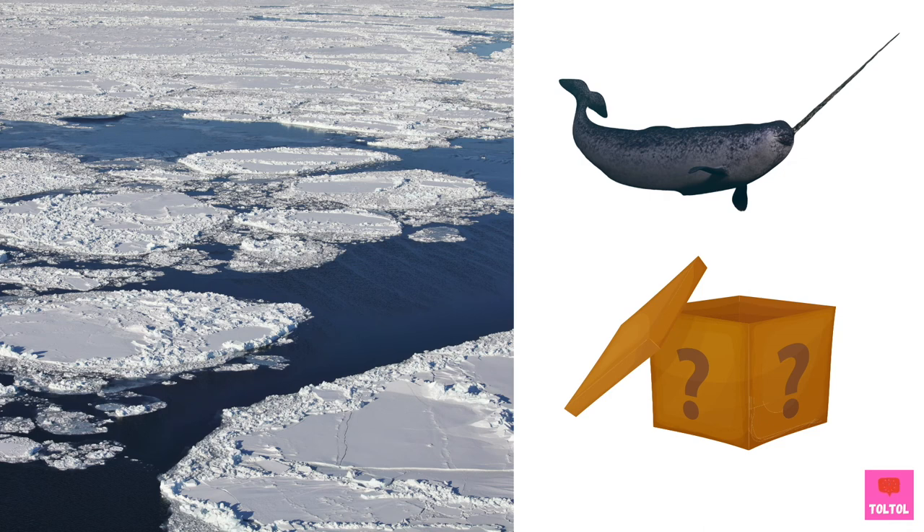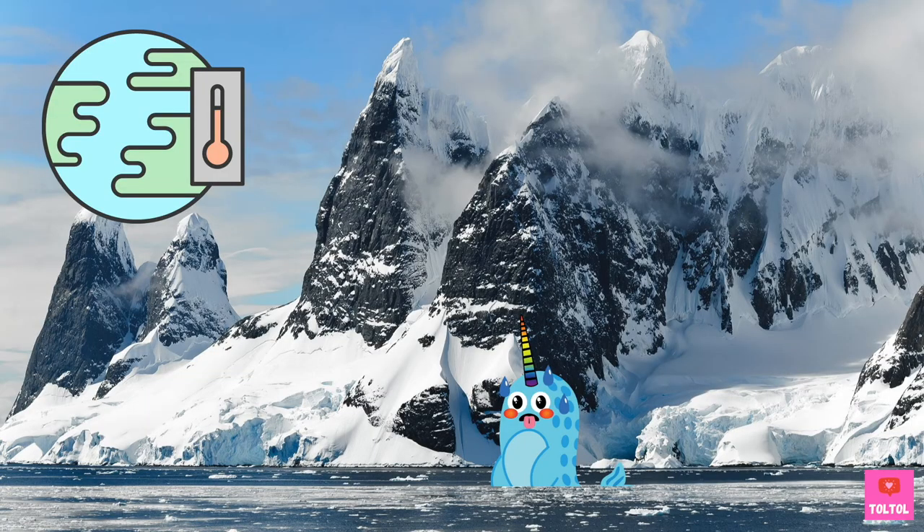Since narwhals live in the cold Arctic waters under sheets of ice, there is still a lot we don't know about narwhals! But global warming may change their icy cold habitats and can become dangerous for our beautiful sea unicorns!